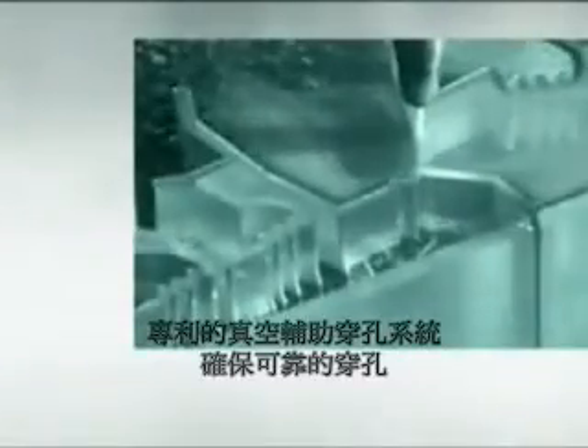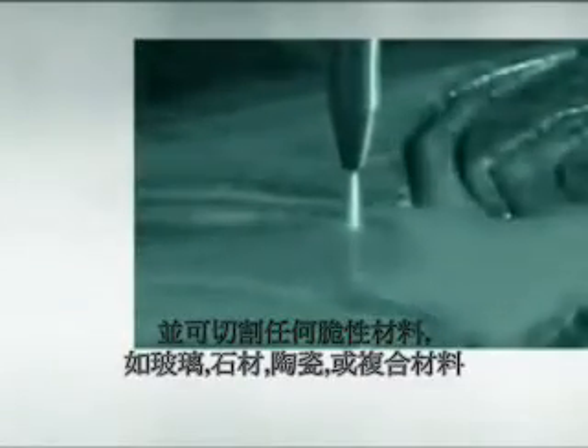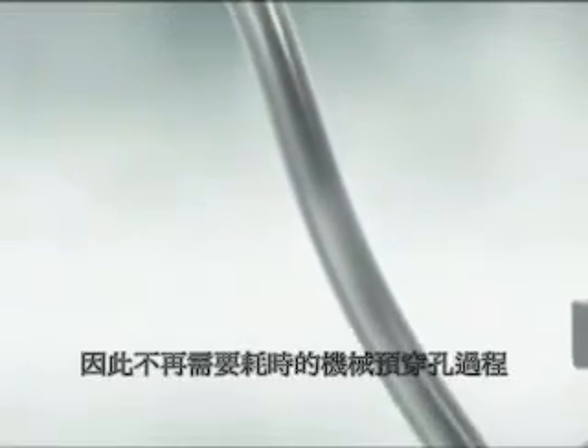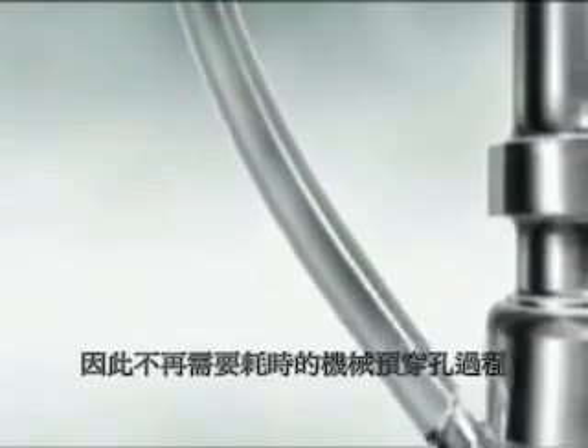The patented PASER III vacuum assist ensures reliable drilling, even into brittle materials like glass, stone, tiles, or fiber reinforced materials. No need for time consuming mechanical pre-drilling.